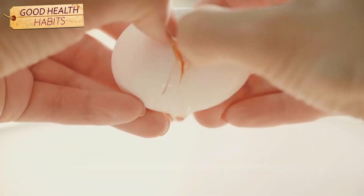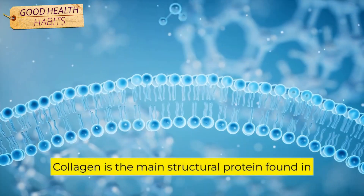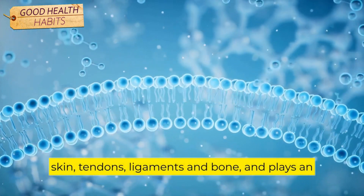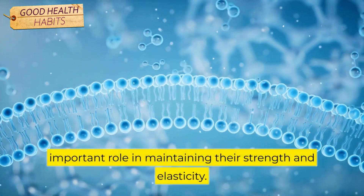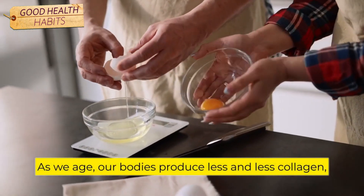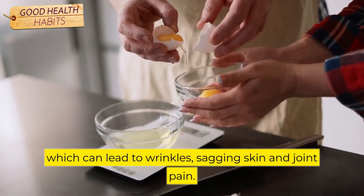Number 6: Egg Whites. As one of the richest sources of the protein collagen, egg whites have many potential health benefits. Collagen is the main structural protein found in skin, tendons, ligaments, and bone, and plays an important role in maintaining their strength and elasticity. As we age, our bodies produce less and less collagen, which can lead to wrinkles, sagging skin, and joint pain.